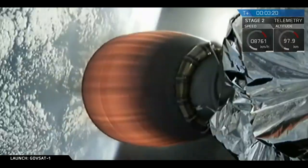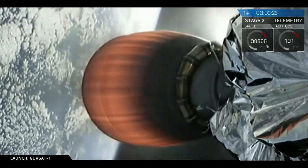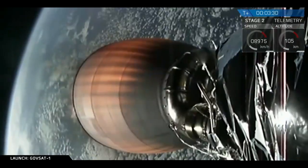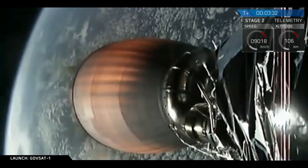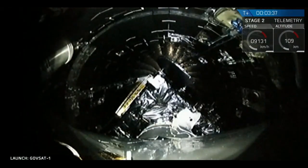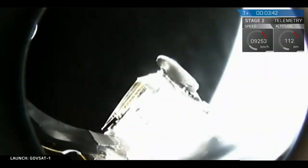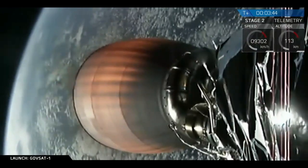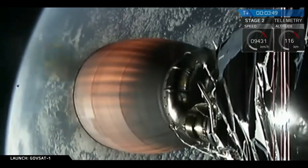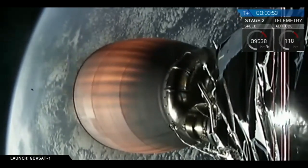We are about 30 seconds away from fairing deploy. The fairing protects the satellite during ascent, but it's not necessary once you get out of the atmosphere, so we'll let it fall back to Earth to keep that propellant available to loft more satellite. Fairing separation confirmed. You can see one of the fairing halves in the screen behind the second stage engine.